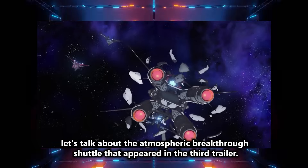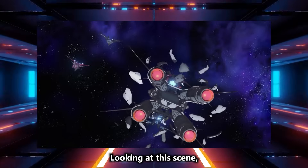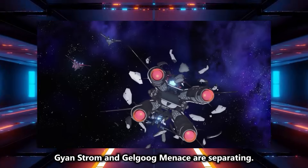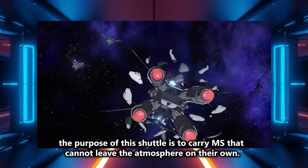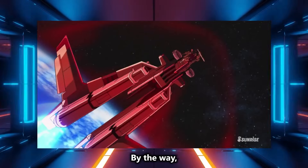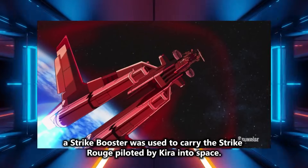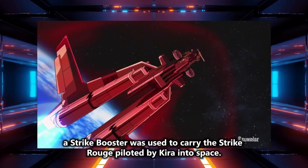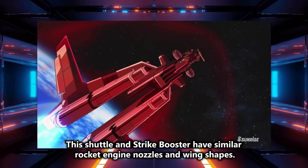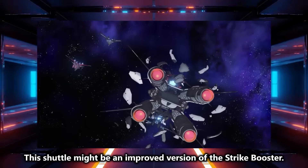Lastly, let's talk about the atmospheric breakthrough shuttle that appeared in the third trailer. Looking at this scene, it's used to go into space, and at the end, Gyan Strom and Gelgug Menace are separating from it. Therefore, the purpose of this shuttle is to carry MS that cannot leave the atmosphere on their own. In Seed Destiny Episode 39, a Strike Booster was used to carry the Strike Rouge piloted by Kira into space. This shuttle and Strike Booster have similar rocket engine nozzles and wing shapes, so this shuttle might be an improved version of the Strike Booster.